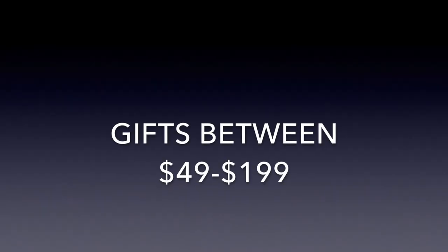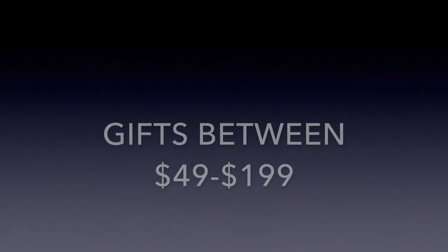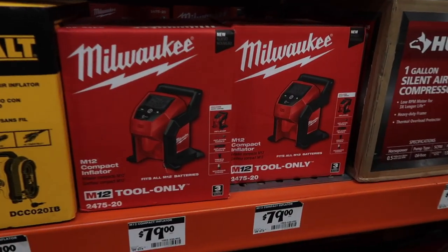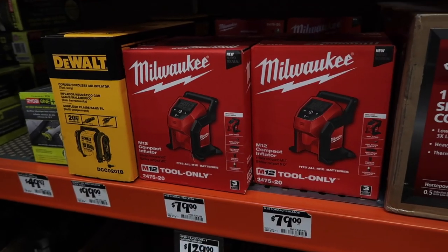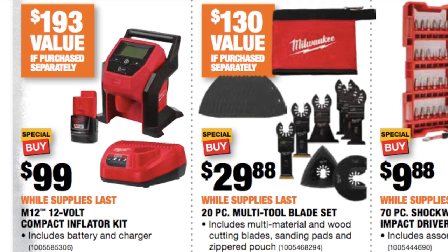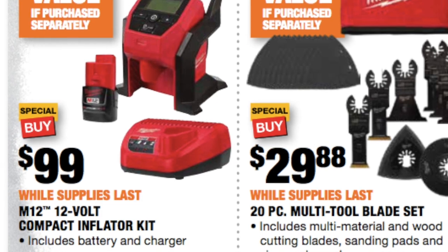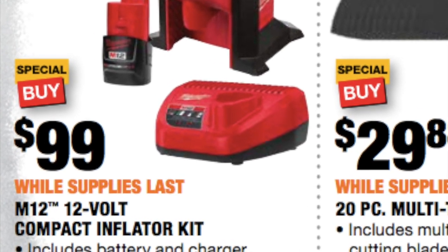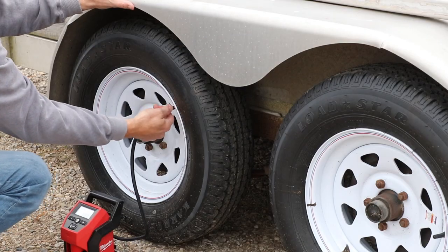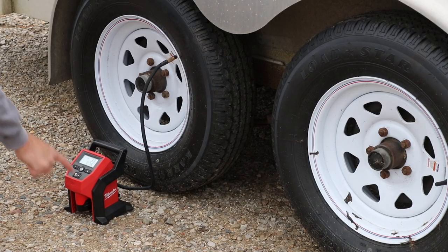Now we're going to look at some gifts between $49 and $199. Here's an awesome item that I picked up last year — it's a Milwaukee M12 inflator. If you check out the ad, it shows $99 and includes the kit — an M12 battery and a charger as well. It's very easy to go around and top off your tires or inflate them. I'm doing some work here on my trailer tires making sure they're properly inflated — it does a great job.